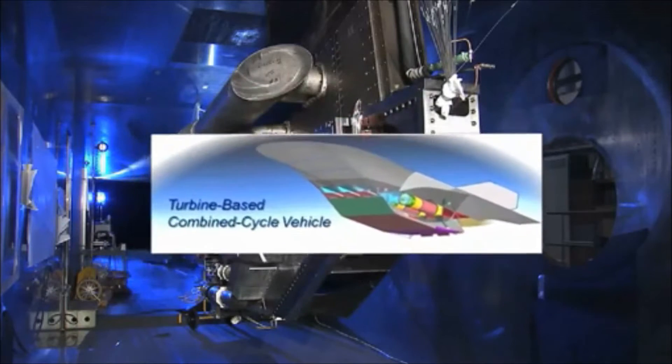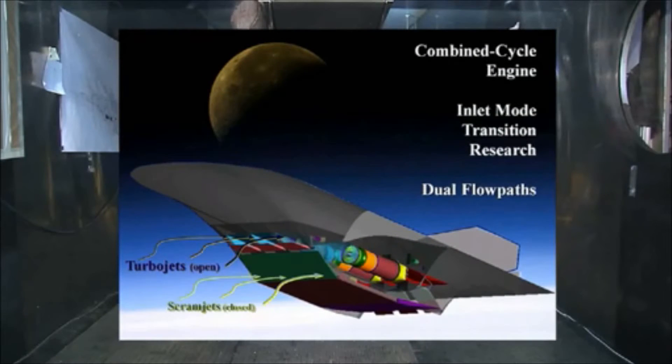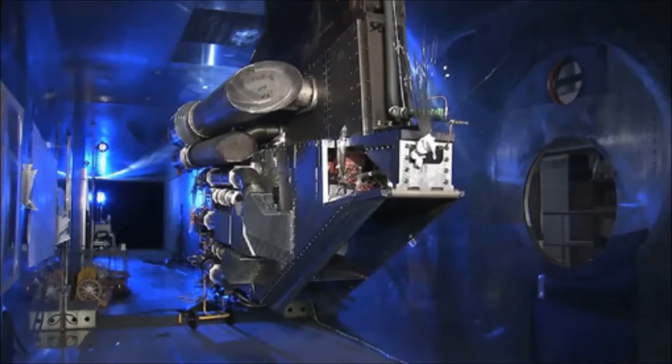In this case, it is for a turbine-based combined cycle engine, called a TBCC engine for short, with a turbojet first stage and a ramjet second stage that can operate in tandem or independently.